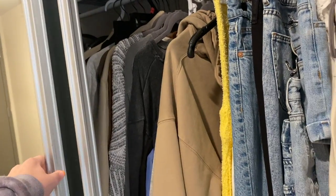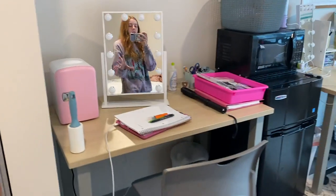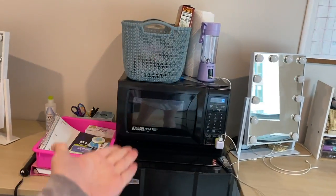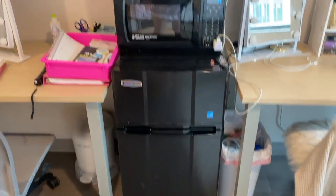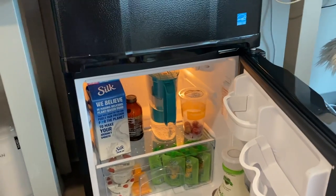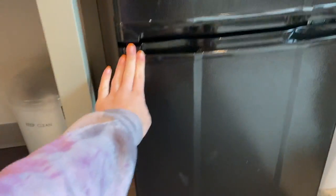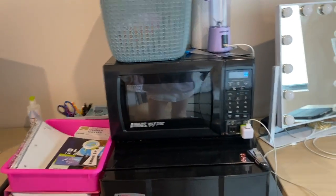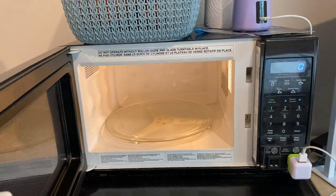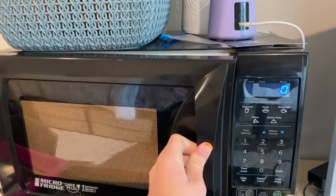Over here is my roommate's desk, and then we have our mini fridge and microwave duo. They're not big, but it's decent. The microwave is pretty small though — it doesn't fit anything tall.